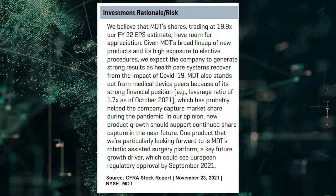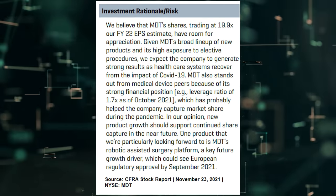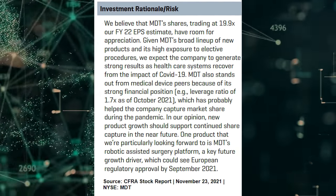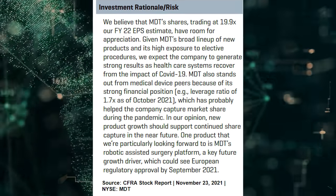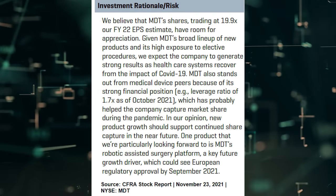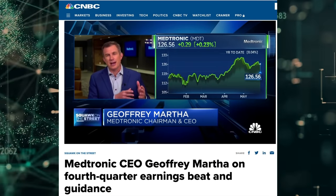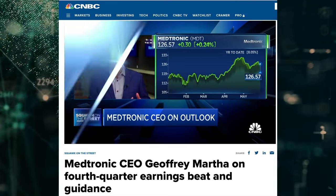Medtronic's fiscal year 2022 guidance calls for 28.4% year-over-year growth in adjusted EPS at the midpoint. That is only a short-term tailwind. However, CFRA believes there's a more permanent benefit at play, noting that Medtronic stands out from medical device peers because of its strong financial position, which has probably helped the company capture market share during the pandemic. CEO Jeff Martha recently spoke on CNBC and stated the company has gained share in nearly every business that we have, with one or two exceptions.